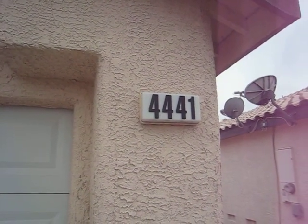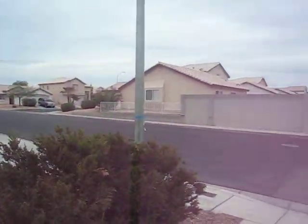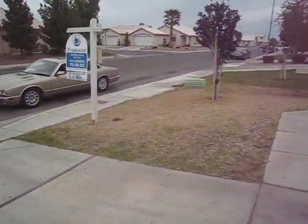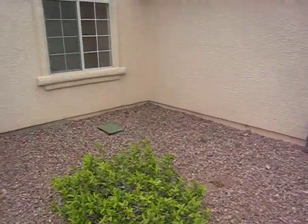We're at 4441 Ranch Foreman and we're in a C neighborhood. The grass is on its last leg. I would recommend that you either try to revive it or replace it — it's not going to last past your first tenant. It's got a tile roof and the tile entry is fine.